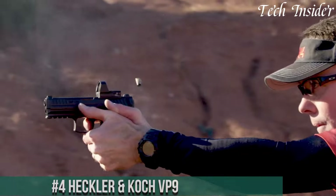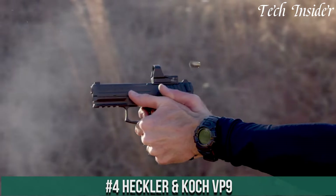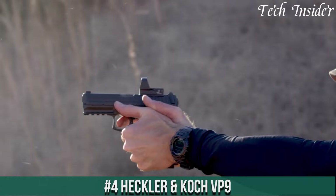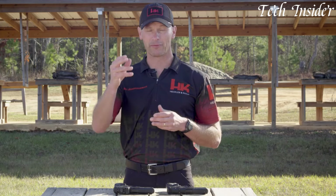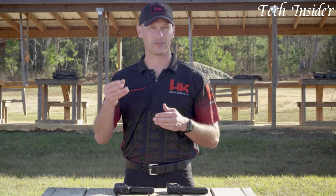Number 4: Heckler & Koch VP9 — a pinnacle of firearm engineering designed to redefine your shooting experience. Meticulously crafted by the renowned German manufacturer, this pistol combines cutting-edge technology with ergonomic excellence. The VP9 boasts exceptional accuracy and control with a crisp, light trigger pull and customizable grip panels to ensure a perfect fit for every hand.